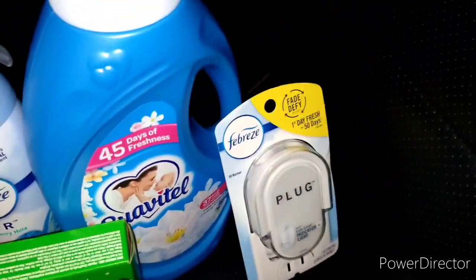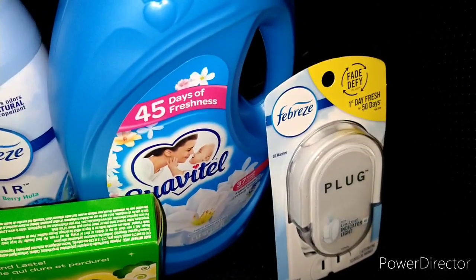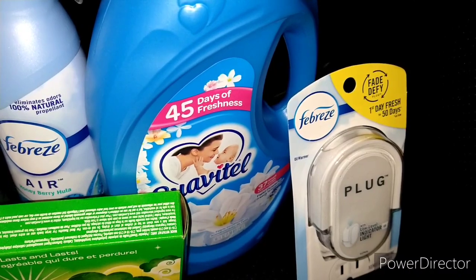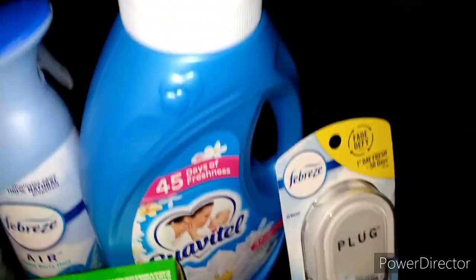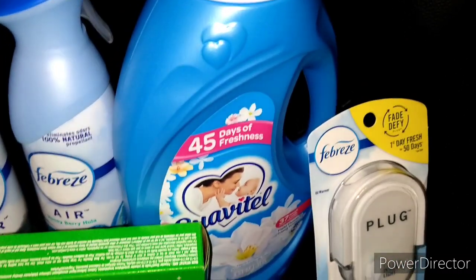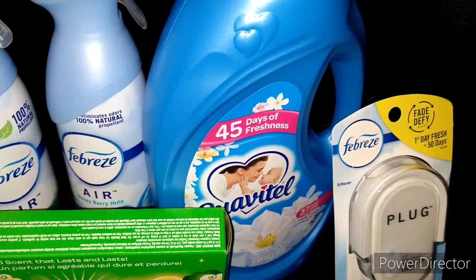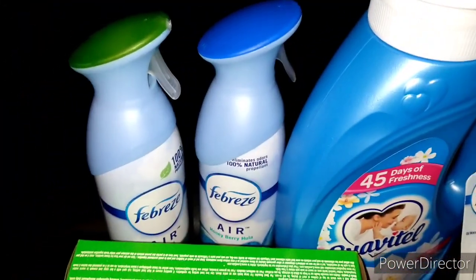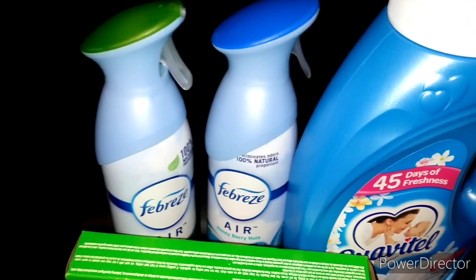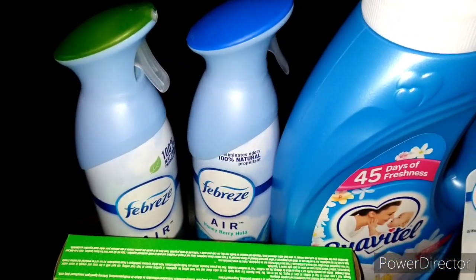To confirm: the Febreze plug was $3 so it is free. I basically got the Gain dryer sheet for free and the plug-in for free. The coupon for the Suavitel — even though it's listed for the 41.5 oz to 46 oz only — is attaching to the 50 oz Suavitel. So it would be best to pick up the 50 oz. The Febreze spray two for $6 with the $3 digital coupon brings it down to $3 for two — not a bad deal either.